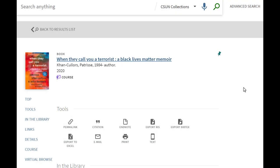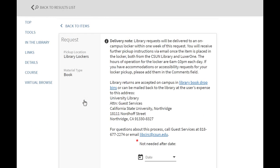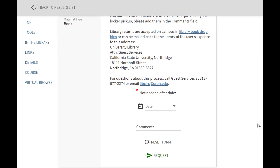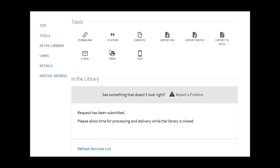Next, select Request, and at the bottom of the drop-down menu, select Request again. OneSearch will display a message once your library locker pickup request has been placed.